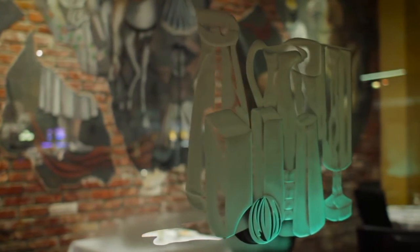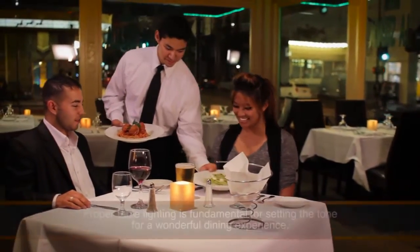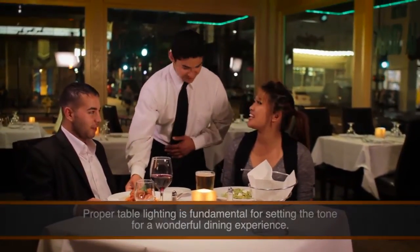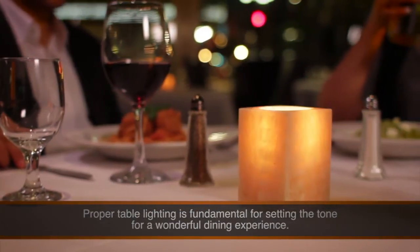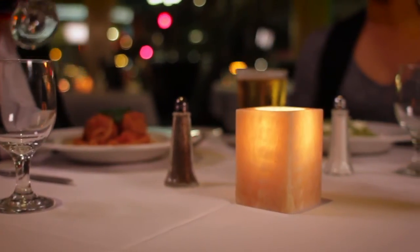Our restaurant decor is reminiscent of Tuscan elegance, which is why we chose the alabaster lamps. We believe that proper table lighting is fundamental for setting the tone for a wonderful dining experience, and the glow of the candles really just creates that intimate feel.